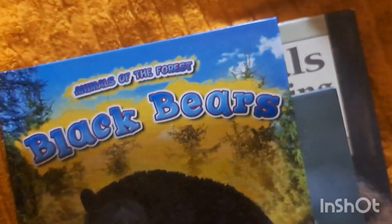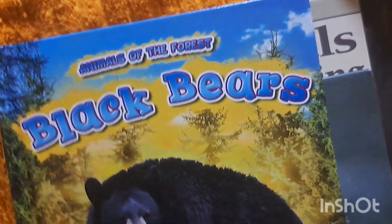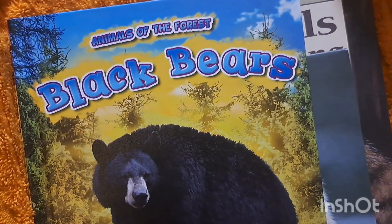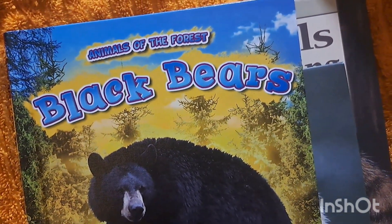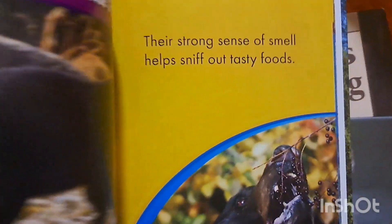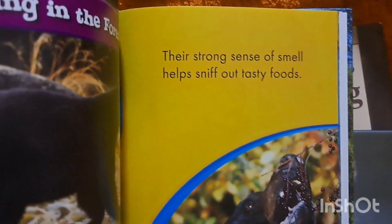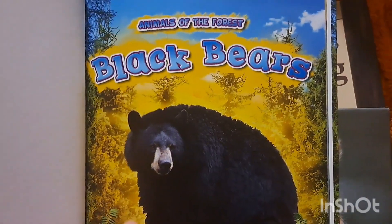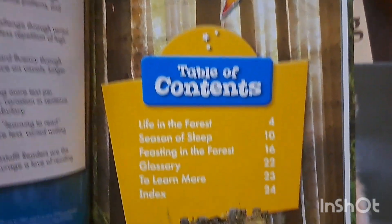We didn't get any books about bears delivered to the library, but we found these two at the Long Branch library. We got Animals of the Forest: Black Bears. I think the one I originally ordered was the National Geographic book for kids all about bears, but this one also talks about the life of bears, what they eat, and their habitats — lots of great information.